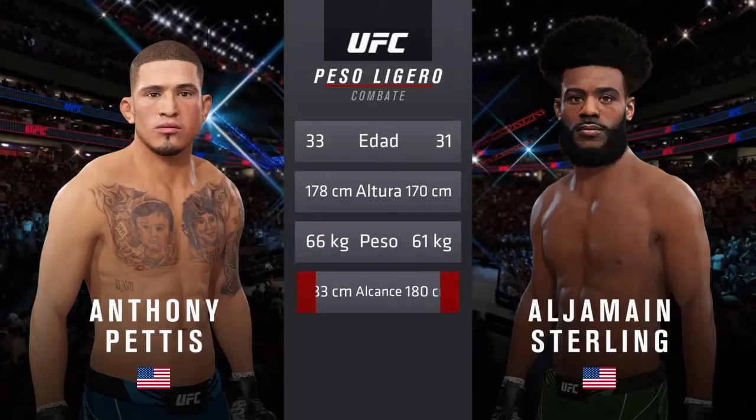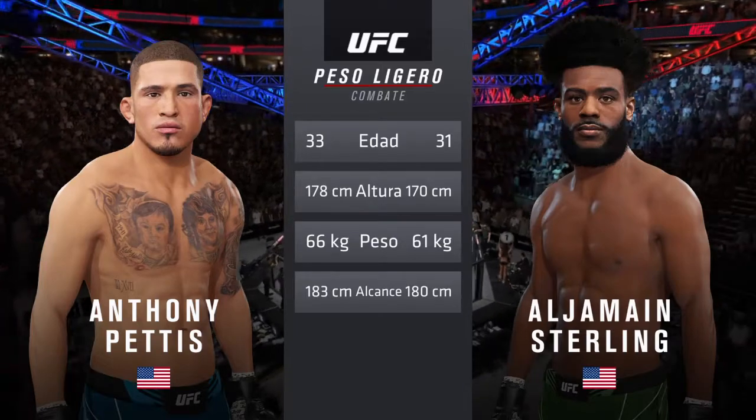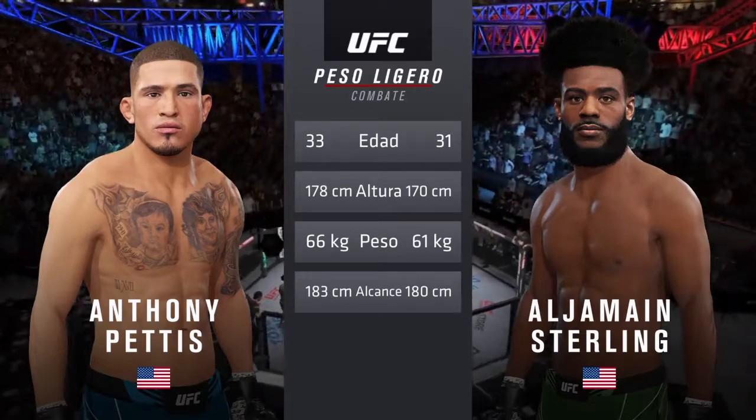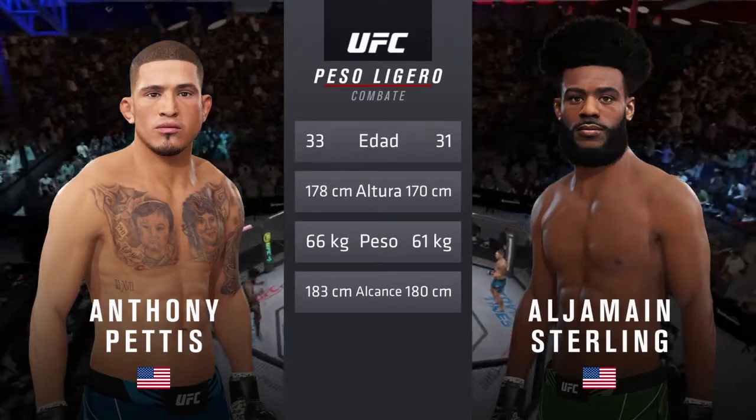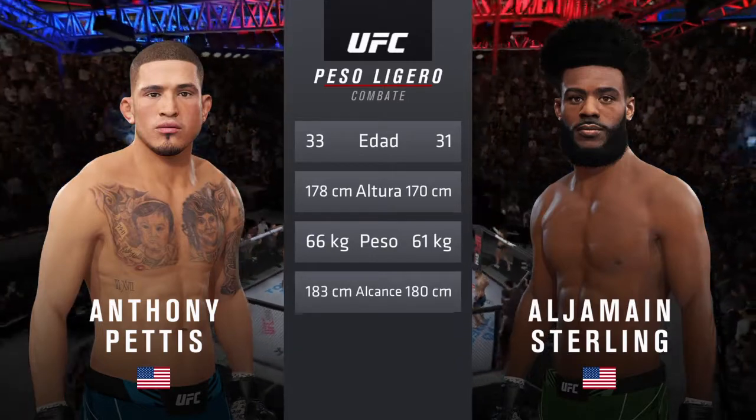Showtime, Pettis is back. And now our tale of the tape for this lightweight scrap. Pettis is two years his senior, he is three inches taller, and he will have a one-inch reach advantage. To get us started, here is Bruce Buffer.